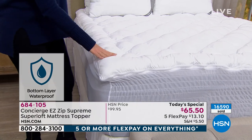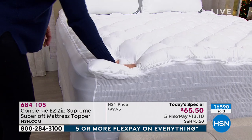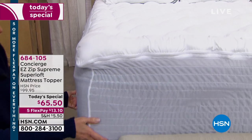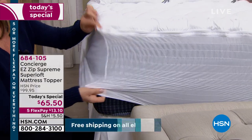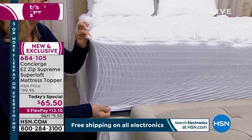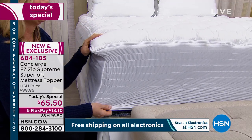Quick update: if you want twin, I have 900 left before complete sellout. There's twin, full, queen, king, or California king — nobody pays more than the same low price of $65.50. Nobody's saying you can't find a mattress topper for $65.50, but you certainly can't find one like this.